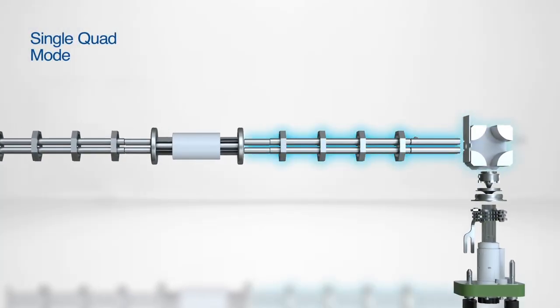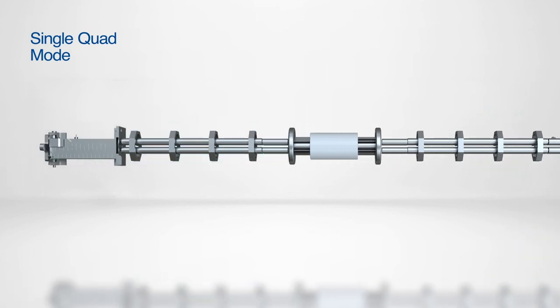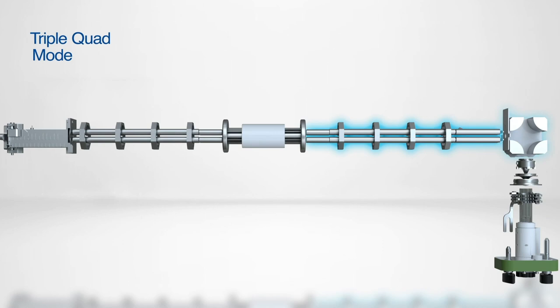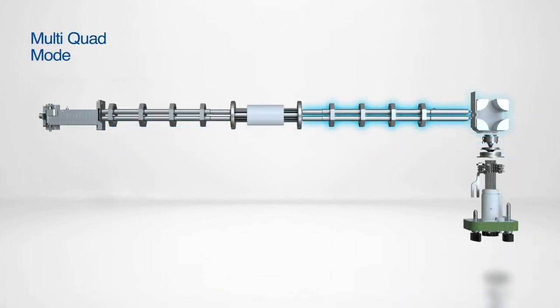With its tandem four-quad design, the Nexion 5000 can easily switch between single quad, triple quad, and multi-quad modes. At the heart of this multi-quad instrument is the universal cell technology, utilizing dynamic bandpass tuning to optimize the ion molecule chemistry for exceptional interference removal.